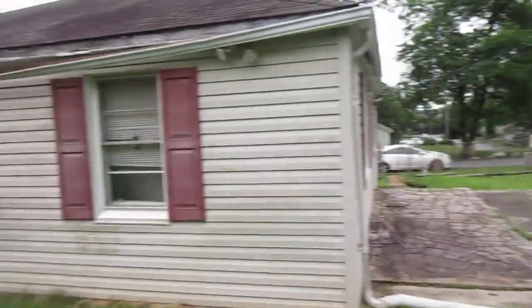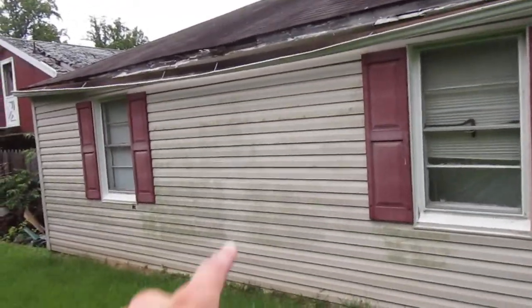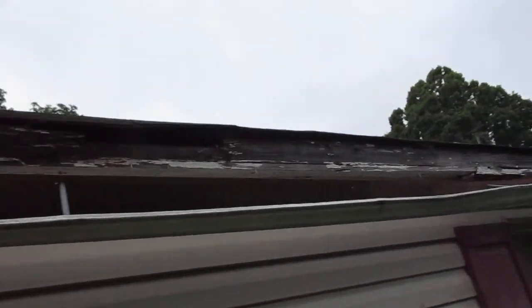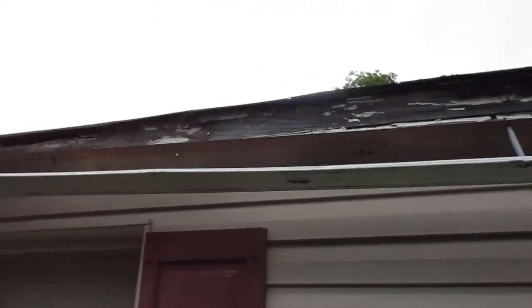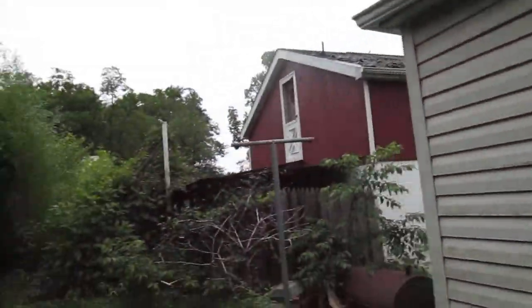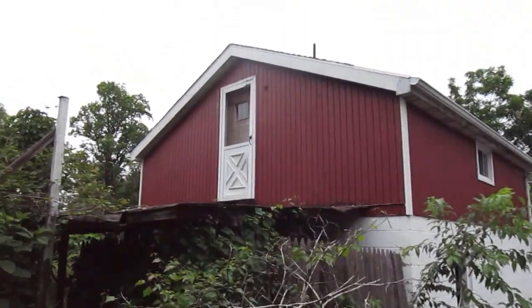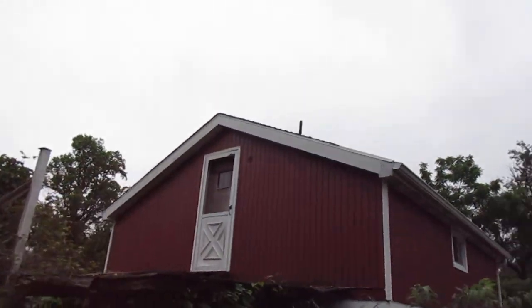Back of the house — siding looks alright, it just needs a little bit of a wash. The edge of the roof here definitely needs some work. The top part looks pretty flat and looks alright, but right here on the edge it definitely needs some kind of work. There's a garage structure here with a full-size door on top.